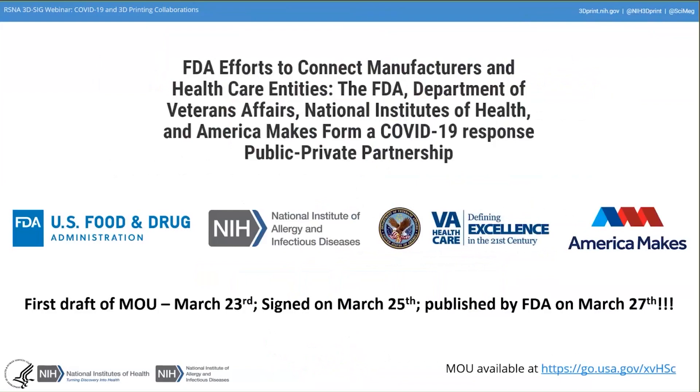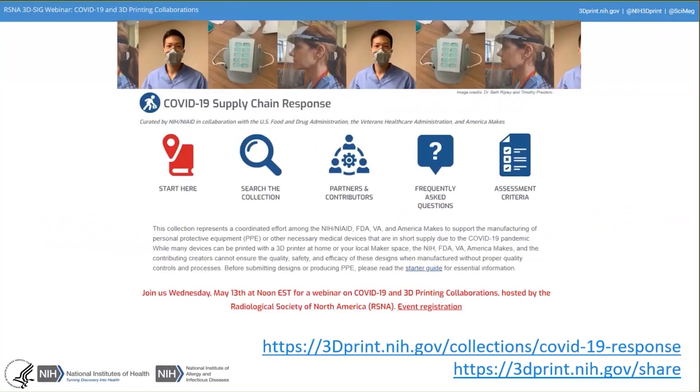A little bit about the MOU we formed: NIAID, the FDA, the VA, and America Makes came together — our conversations among the four groups started around March 18th or 19th. We had daily calls every day since then and got this MOU together and published within five to six days. I just want to highlight how rapidly that came together and how important it is that all four groups are involved, because we would not have been able to do it otherwise.